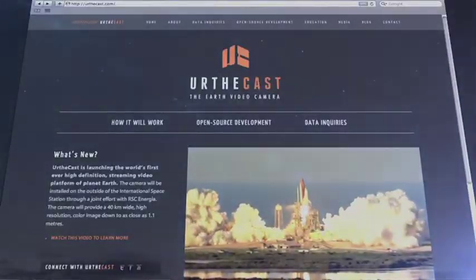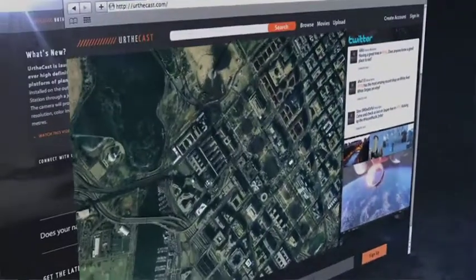Basically we're sending two cameras to the International Space Station. We're going to take high definition video of the Earth and stream it to our web platform. We basically just wanted to show off some of the stuff we've been working on here at South by Southwest.